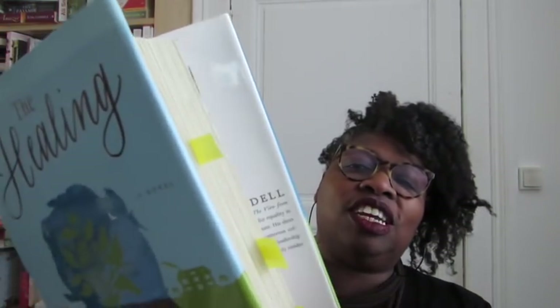First question: do you have a book with deckled edges? Yes I do. I have this one — it's 'The Healing.' I'll try to get close to the camera so you can see the deckled edges. This is by Jonathan Odell. Great book — if you haven't read it, read that one, it's really good.